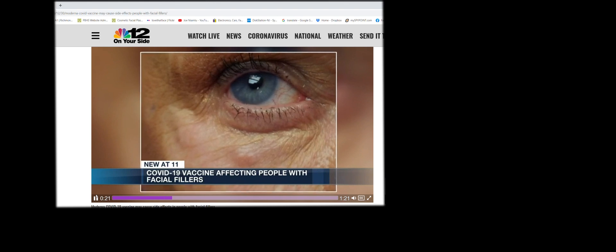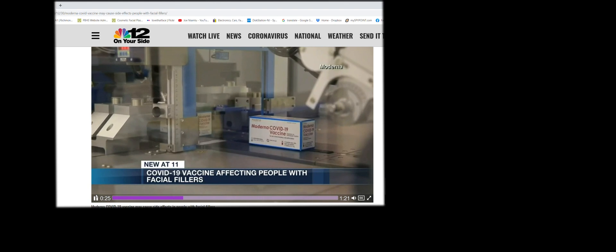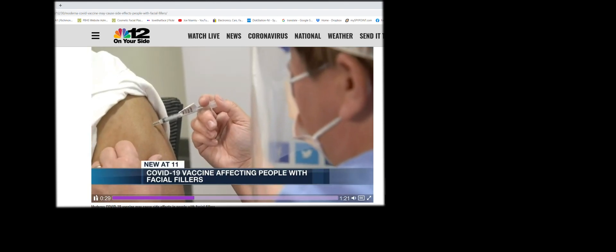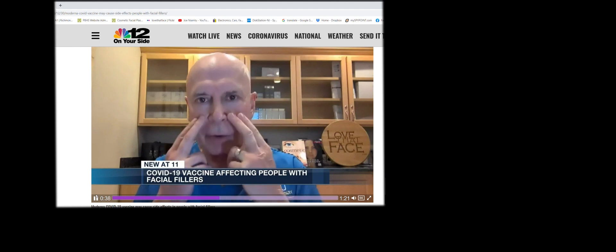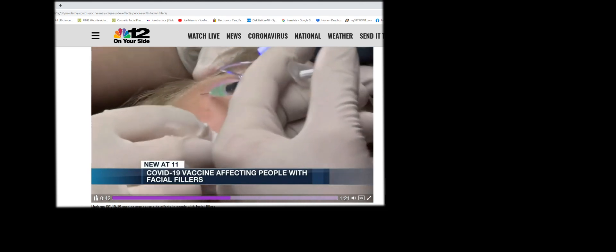This swelling in the face for those who have had facial fillers after receiving the Moderna COVID-19 vaccine does not appear to be a threatening situation. We see these granulomas, or these late-growing areas of hardness. We see them commonly with other things, and some people are just allergic to filler, too.